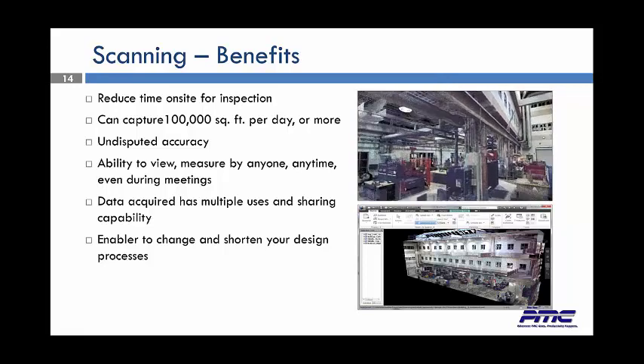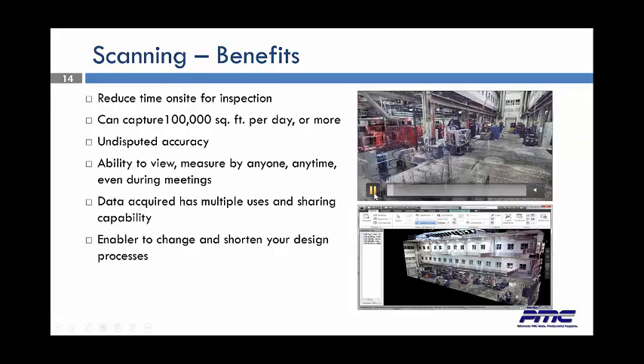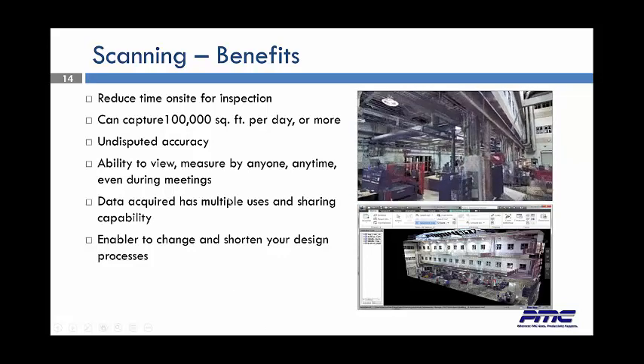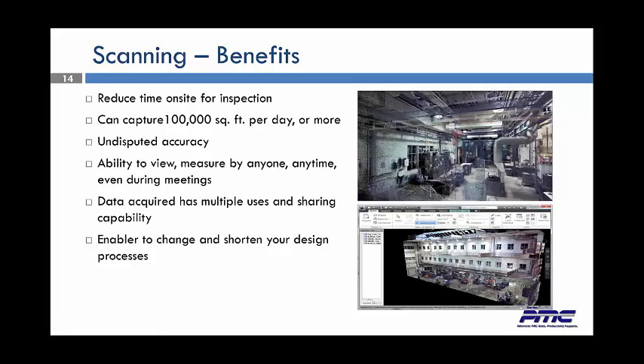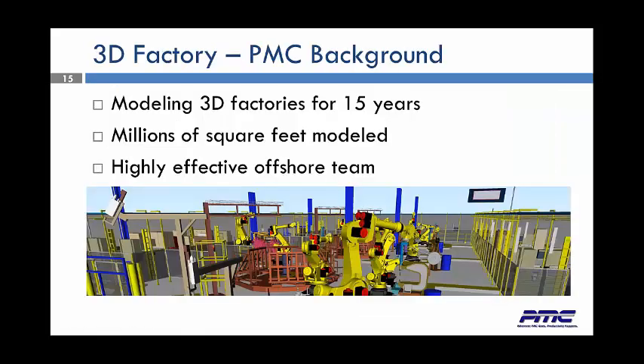Over to the right you can see the actual fly-through — these are a lot of point clouds all stitched together. The purposes of this: you reduce a lot of time on-site for inspection. As you fly through a factory, you can stop at any point and zoom in to take a look at what you have. We can capture 100,000 square feet a day, as compared to the old conventional way of walking around with tape measures and pencils. The accuracy is undisputed — way more accurate than a tape measure. You've got the ability to view and measure by anyone at any time. We've been modeling 3D factories for over 15 years, with millions of square feet completed. We also offer a highly effective offshore team to save money.